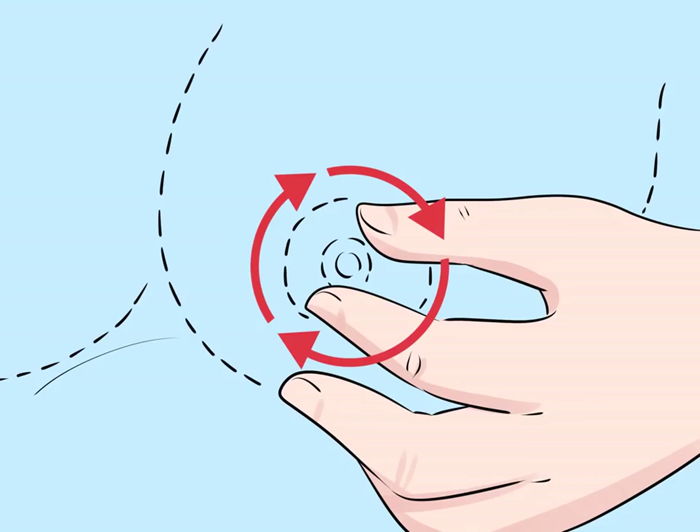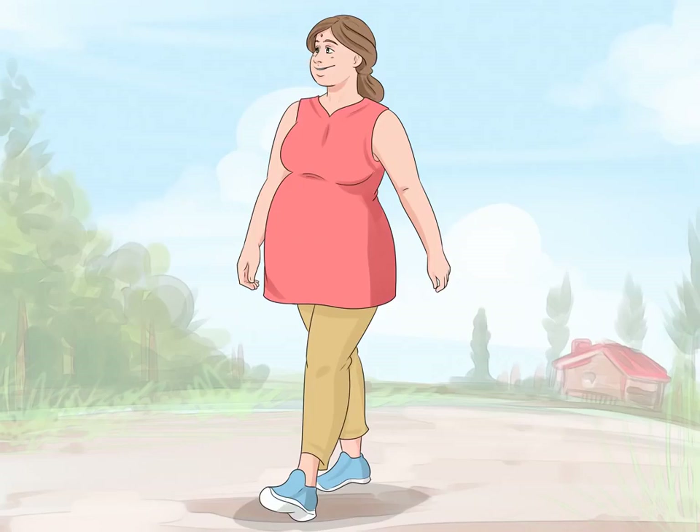Give yourself a nipple massage. Using your thumb and forefinger, massage your nipples and areola, circling your fingers in a motion similar to how your baby will nurse. Nipple massage releases a chemical into your system that causes your uterus to contract, which can induce your body to go into labor. Ask your significant other, friend, or family member to massage your nipples if that makes you more comfortable. It can take a lot of nipple stimulation to start labor.